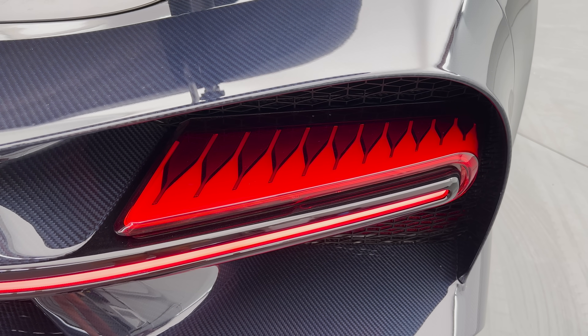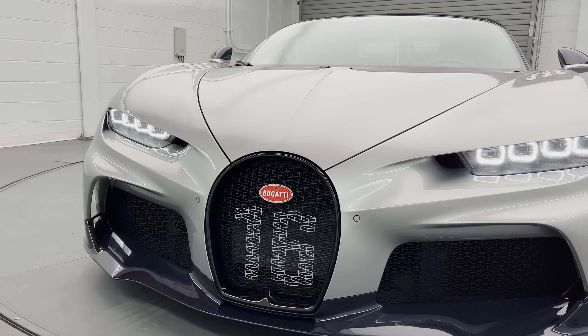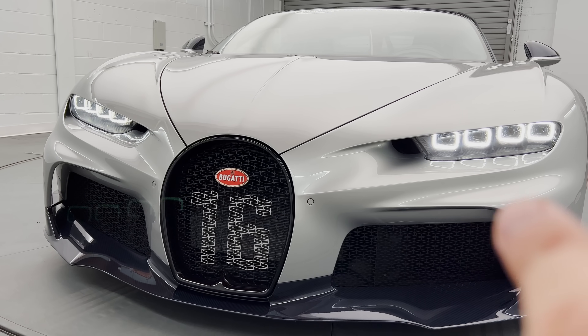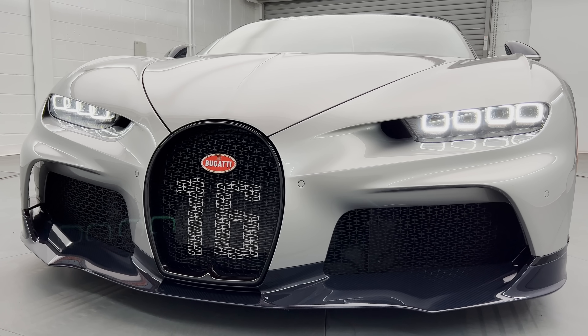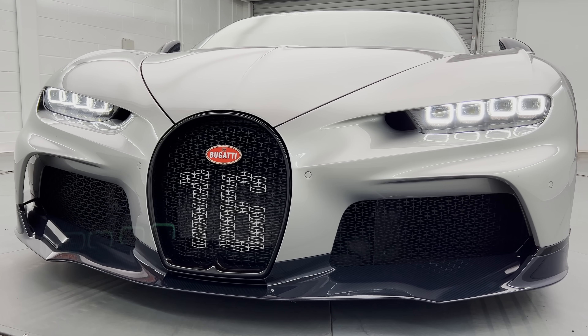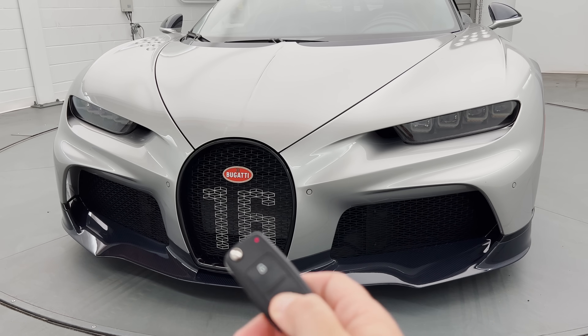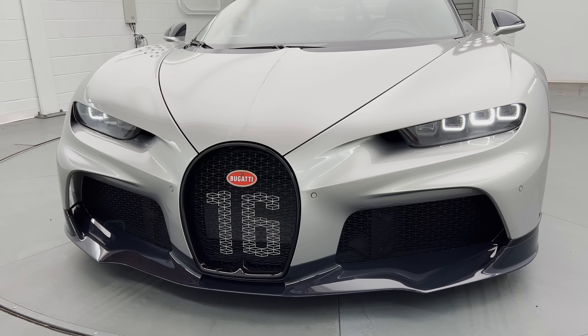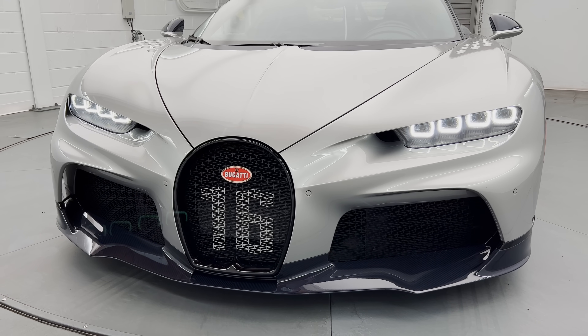Speaking of those four squares up front, maybe the coolest thing they do is the little dance when you unlock the car. You unlock, and they do this sort of dance of recognition to welcome you back to your Chiron. Which is kind of a neat little touch.